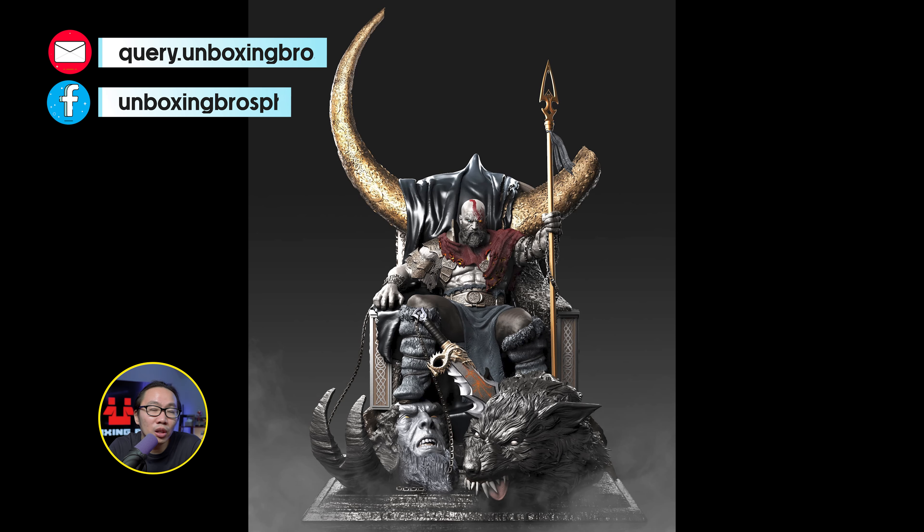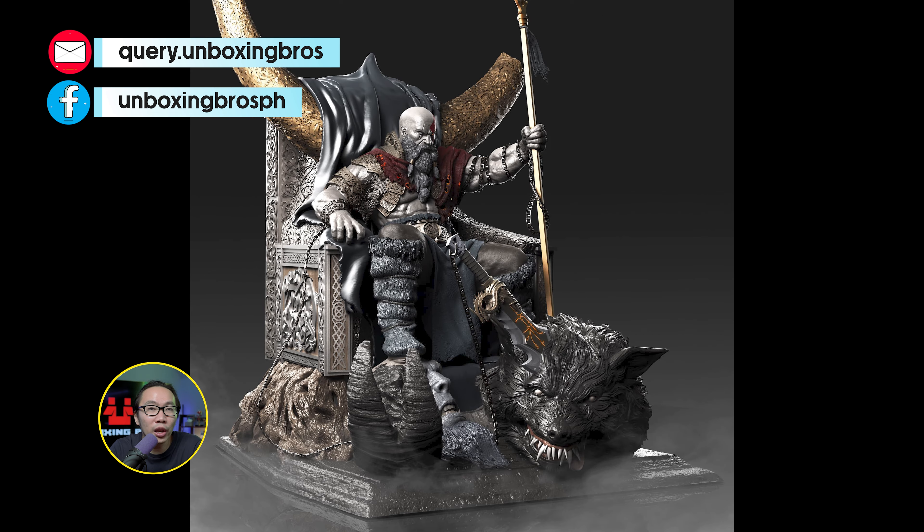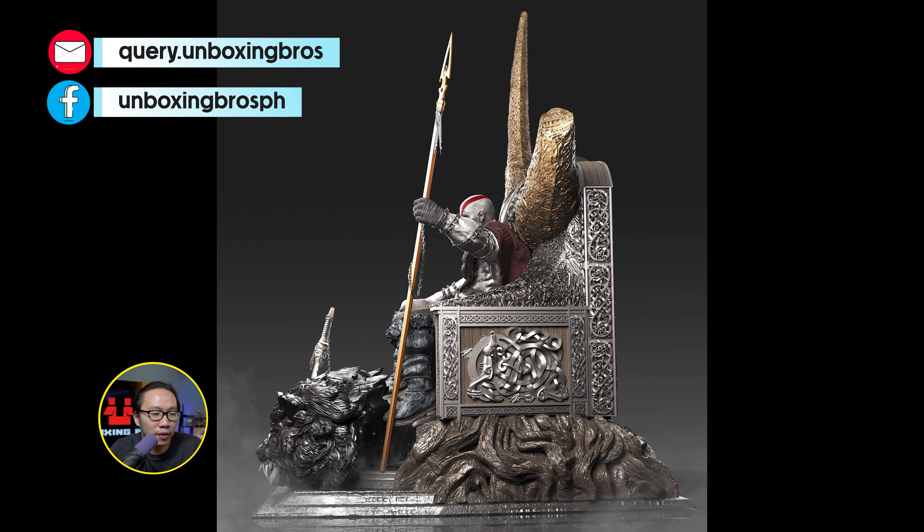We have the full reveal of this Kratos on Throne. This is sculpted by Caleb Nefsen. I think this is gonna be the grail of all God of War statues and definitely a must-have for God of War fans or gaming fans.